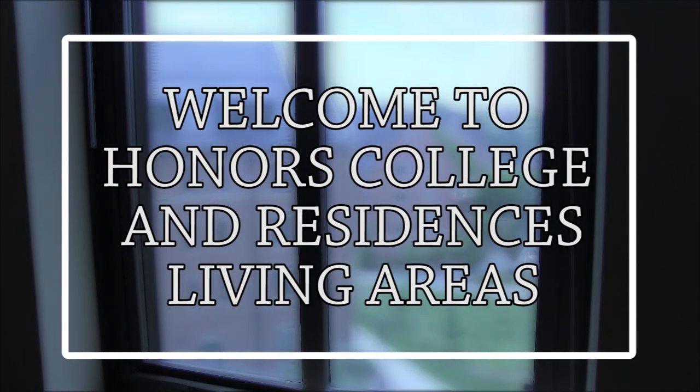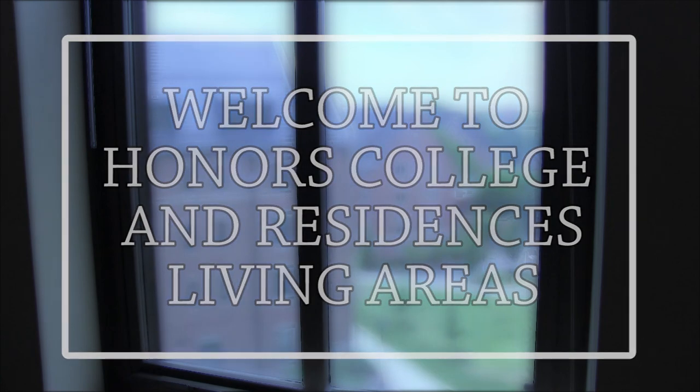Welcome to the Honors College and Residences. We're going to take you on a brief virtual tour of the different facilities we have.